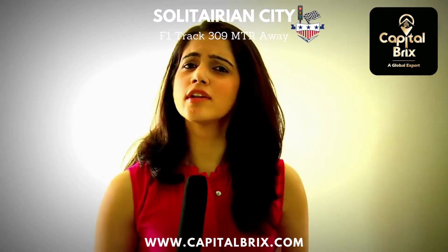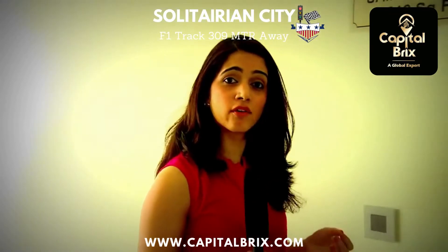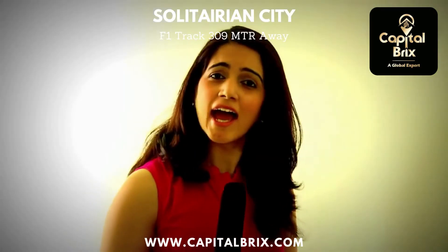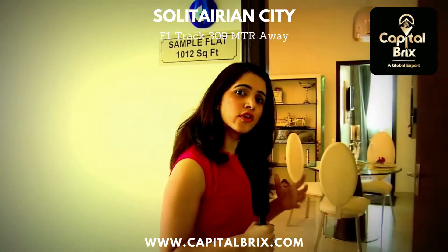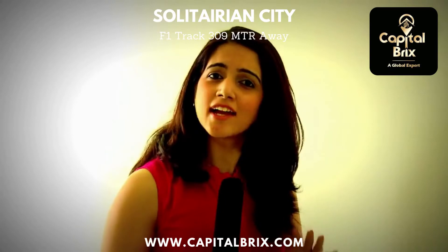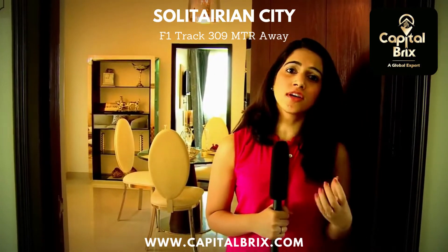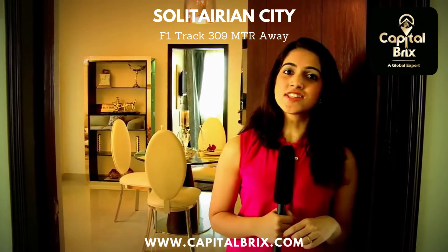For those of you looking for a clean investment opportunity and not willing to shell out for a big flat of around 2,000 square feet, Solitarian City is also offering a few limited options in the size bracket of 1,012 square feet. This is a great investment opportunity that is surely going to bring you great returns, and in one of the best areas of Delhi NCR right now — this one is not to be missed.